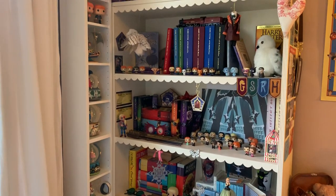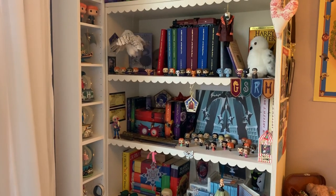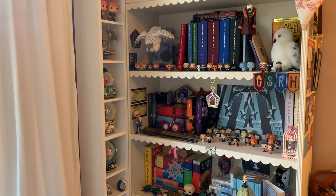Hello, welcome back to my channel. I'm just going to give you an updated bookcase tour. This is mainly Harry Potter, Bitter Disney and Bitter General.